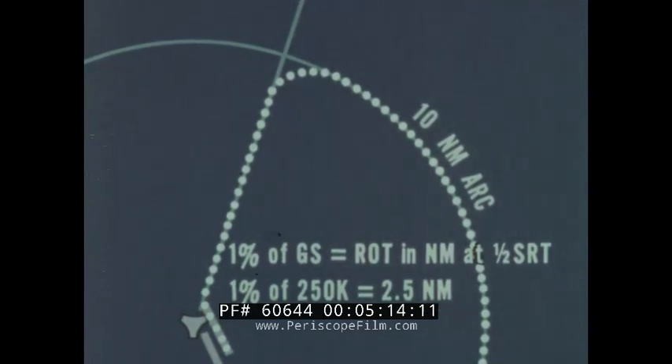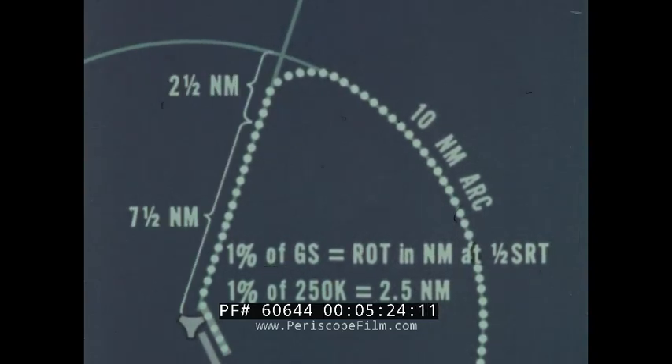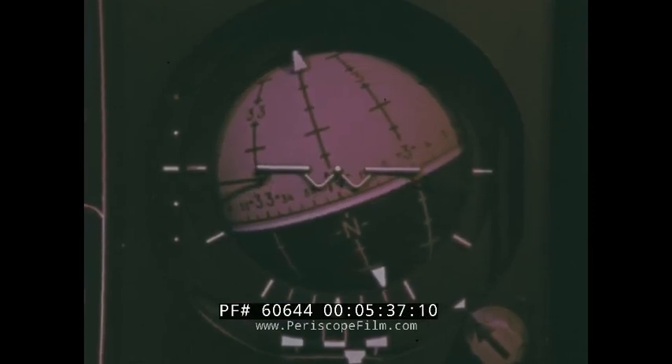Thus, one percent of a 250 knot ground speed would be two and a half nautical miles, so that the turn should be started when the aircraft is two and a half miles short of the arc, or seven and a half miles from the TACCAN station. Because the DME displays distance from the station, determining the exact point to begin the turn is relatively easy when traveling along a TACCAN radial.